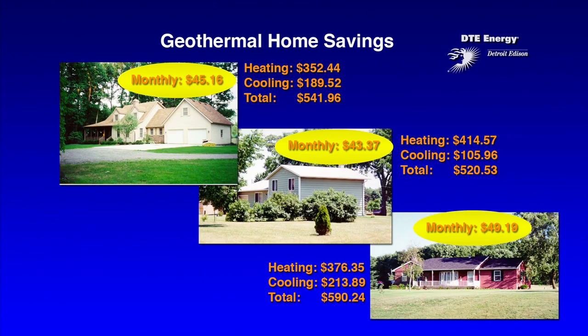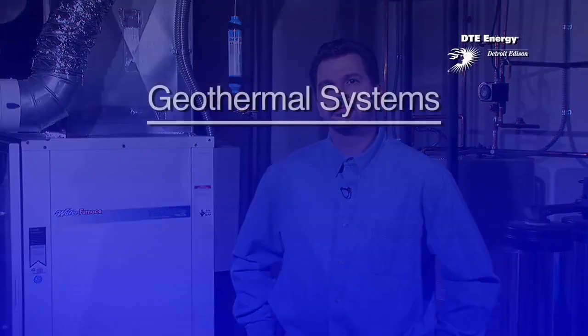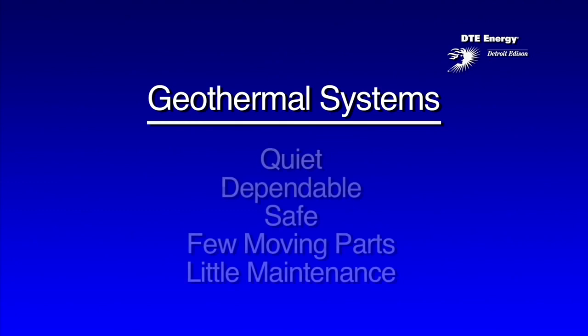When we looked further into the systems, we found that they're really environmentally friendly. Because we use renewable energy from the ground, we're not having to rely on fossil fuels. And since there's no combustion, it's very safe as well, so there's no risk of carbon monoxide in the house.